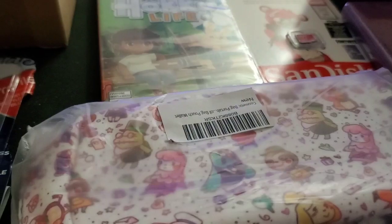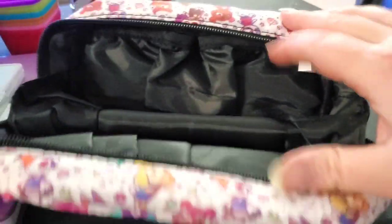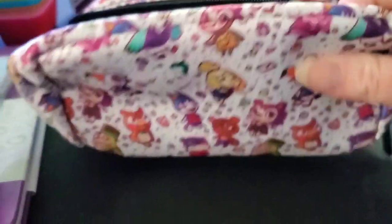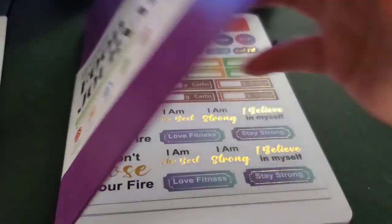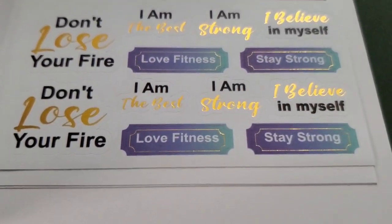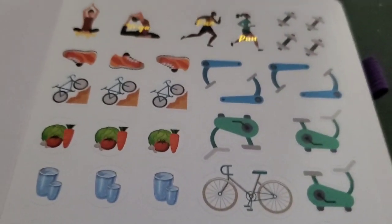I'm going to go ahead and open everything. So I got the bag open — as you can see it's really cute and you can actually open it. This is what it looks like on the inside; it looks pretty spacious — I might use it for my makeup. It comes with these stickers, which is really cool.